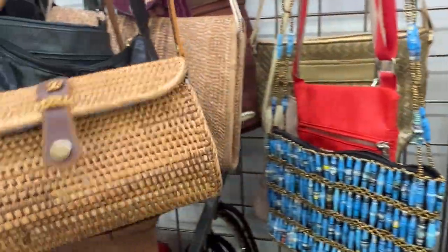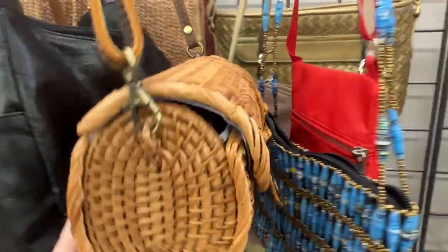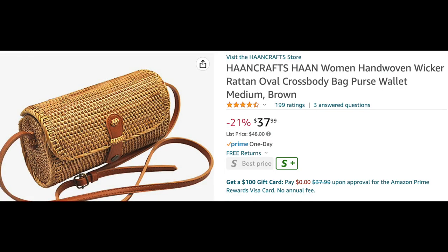Then I checked out this cute rattan bag which also looked pretty new, but I found it on Amazon for $37.99, so I'm not going to pick that up either.